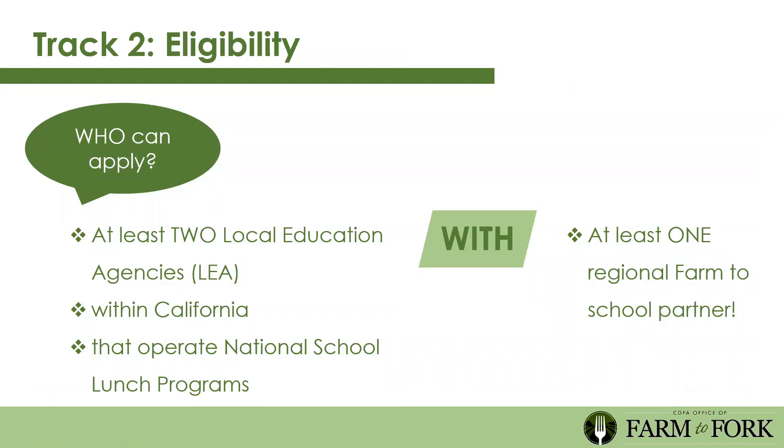Who can apply for Track 2? This application requires at least two LEAs within California that operate the National School Lunch Program and at least one regional farm to school partner. The reason for requiring two or more LEAs and at least one regional partner is to stitch together projects that have had success individually. Procurement is often done in teams, and there may be a producer who sells to multiple LEAs who needs this exact funding to scale up production.